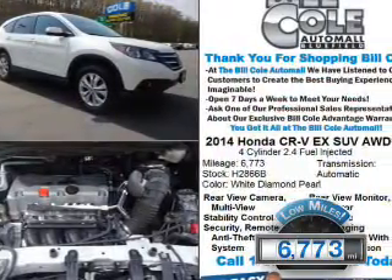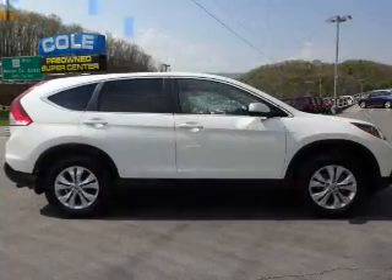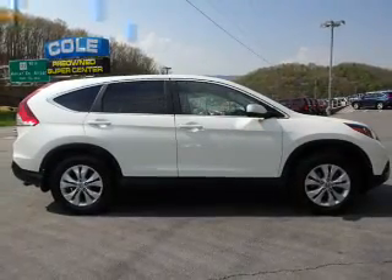With fewer than 7,000 miles, this vehicle is like new. The features include a power sunroof, alloy rims, and an alarm system.